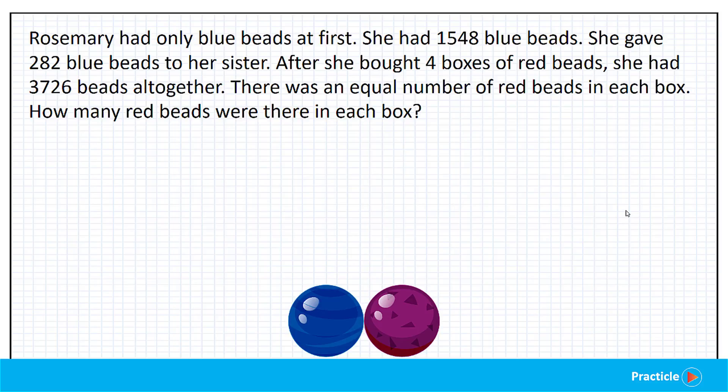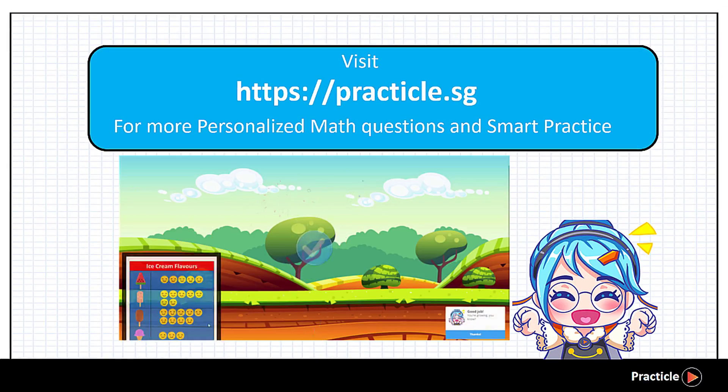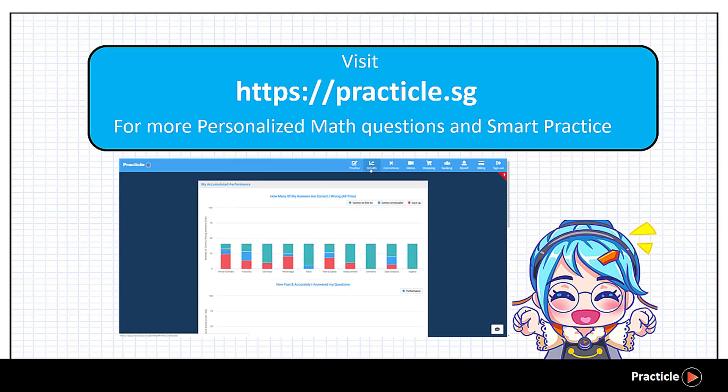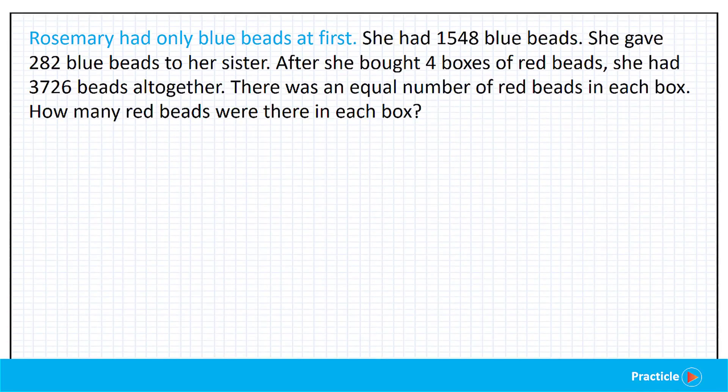Hi there. This P4 math question that we are going to solve today is a P4 math word problem on whole numbers. This is a demo of one of the many math explanation videos that you can find on Practical — a fun math practice website that helps primary school children learn Singapore math easily. This question happens to be taken from the P4 math SA2 exam paper from Nanyang.